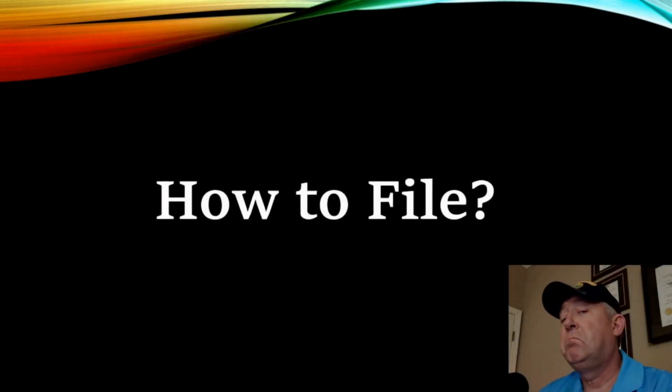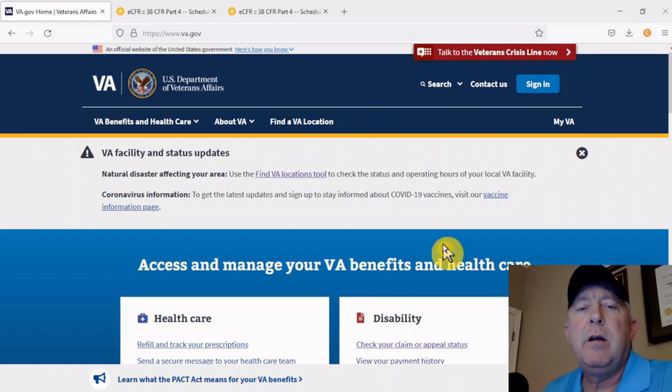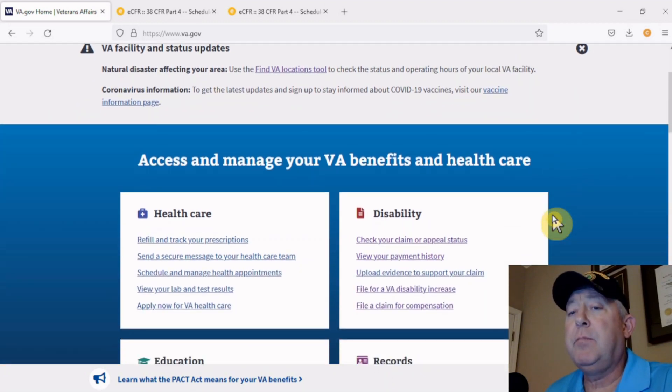How to file — the easy part. Follow me. Here we are on VA.gov. If you're looking to file an increase and you've never done it before, it's not that big of a deal. You just got to know how and where to do it. If you look at VA.gov on the homepage right down here in the disability section — file for a disability increase.